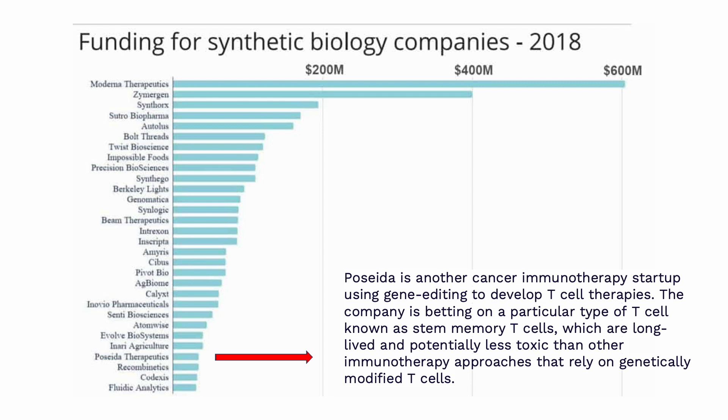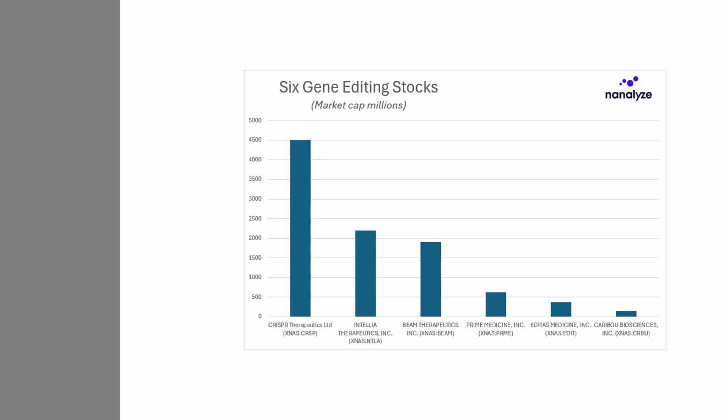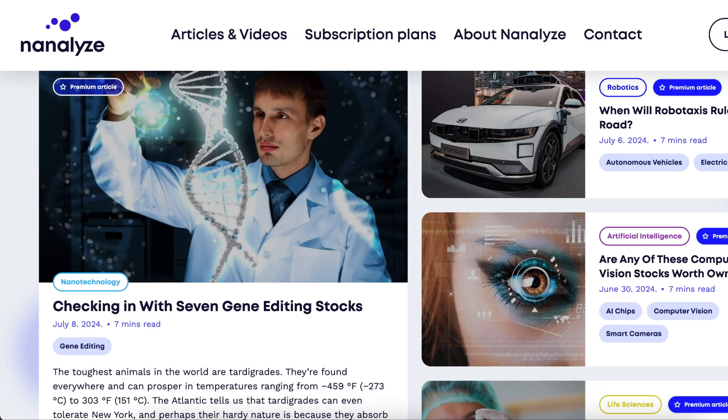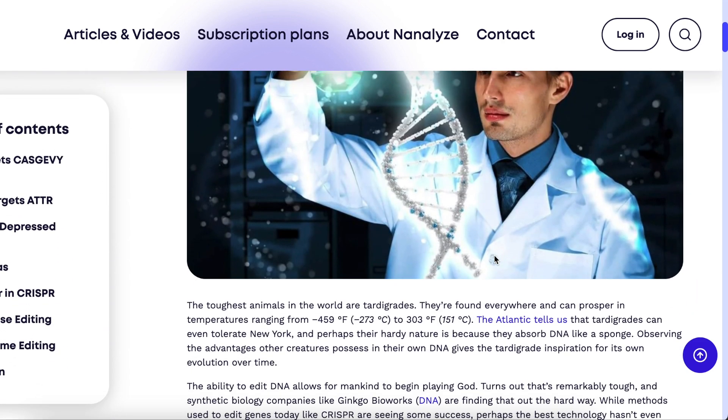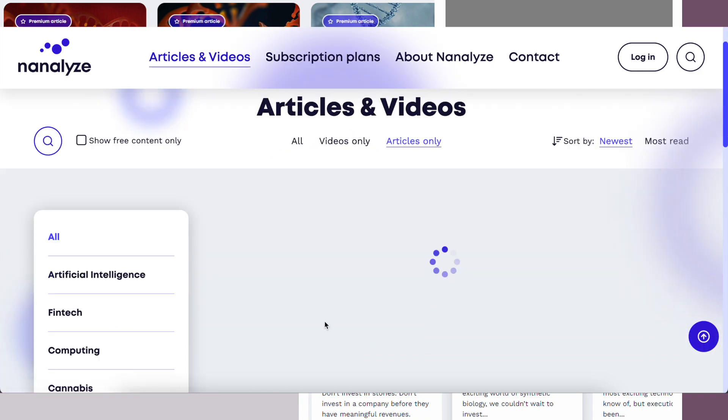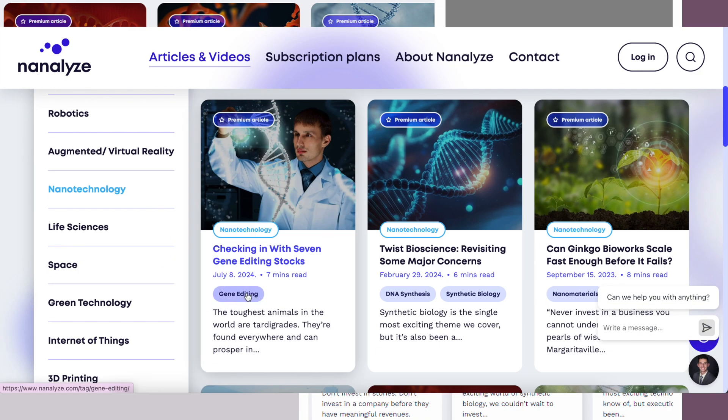When we look at the top six gene editing stocks by market cap, you'll see at the top CRISPR, Intellia, and Beam, and then Prime, Editas, and Caribou — all much smaller. We just did a piece checking in with seven gene editing stocks — you ought to give that a read because we cover those three names in thorough detail. You can also search our website and click on the gene editing tag for dozens of articles. For premium subscribers, you can pull up our tech stock catalog, filter on the subcategory gene editing, and get 13 names with notes and links to the latest research.